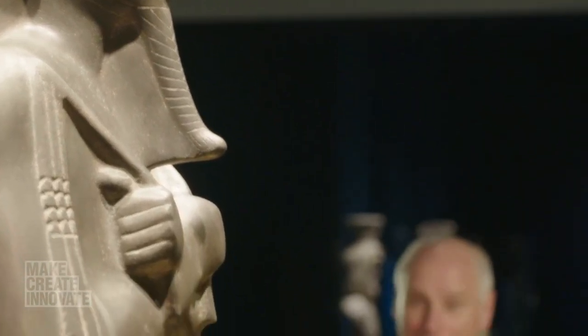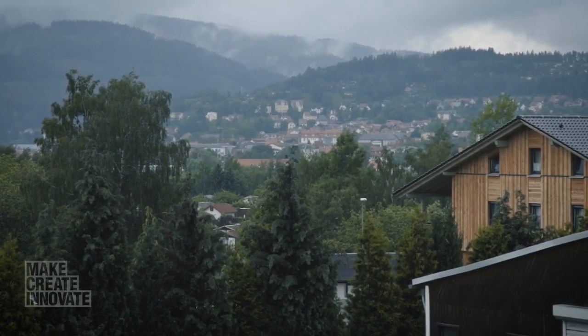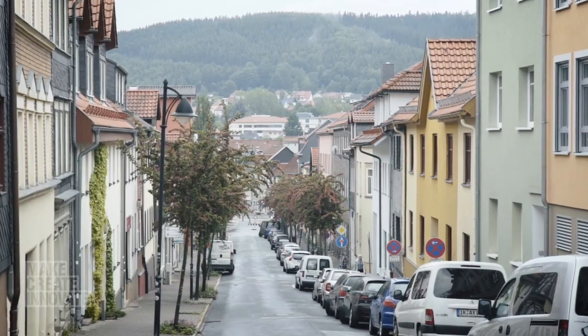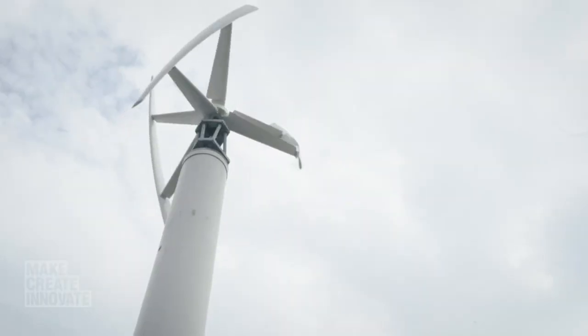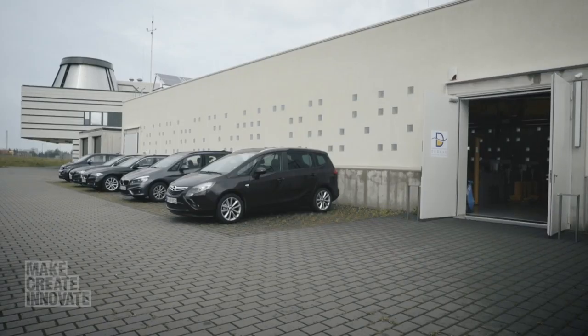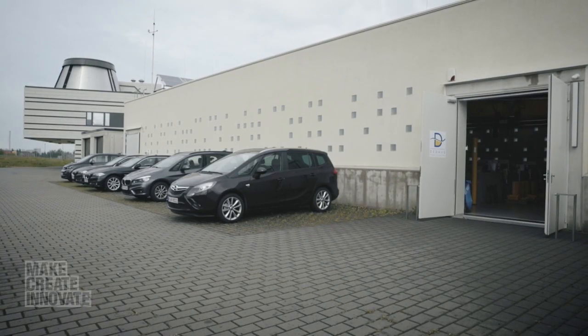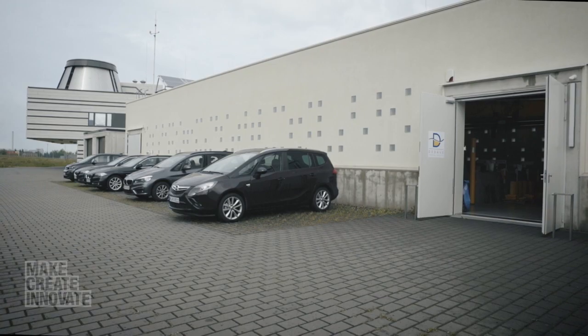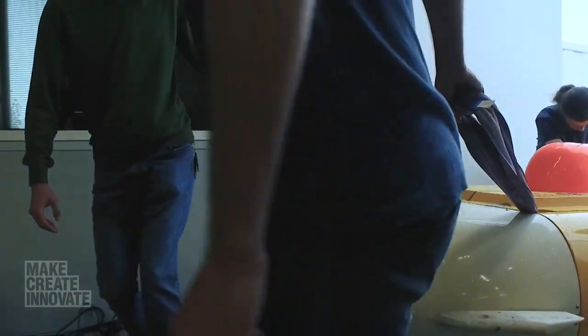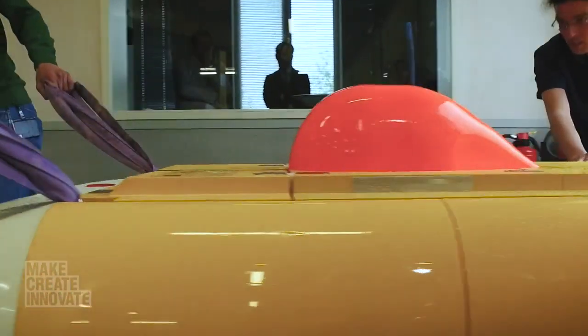Under the sea, another scientific team in Germany is developing new ways of exploring the deep. In the landlocked town of Ilmenau, Germany, a joint venture between the Fraunhofer Institute and a maritime technologies company — though to begin with, they weren't necessarily thinking of archaeology.